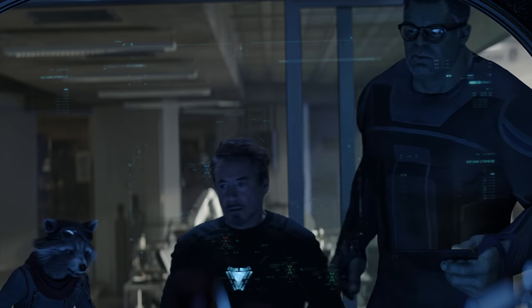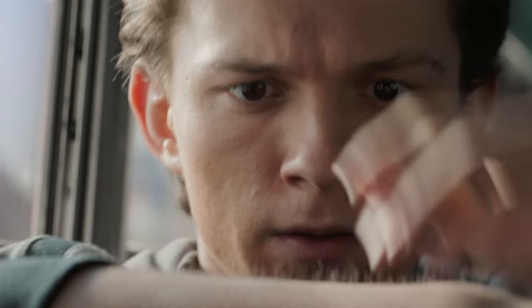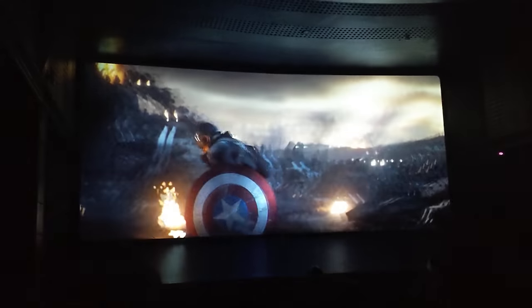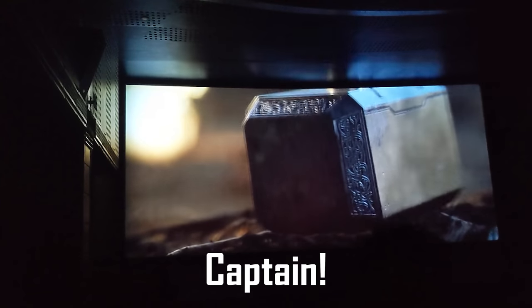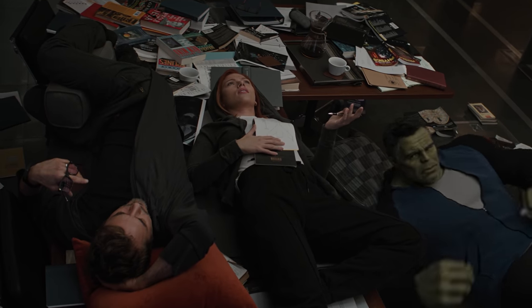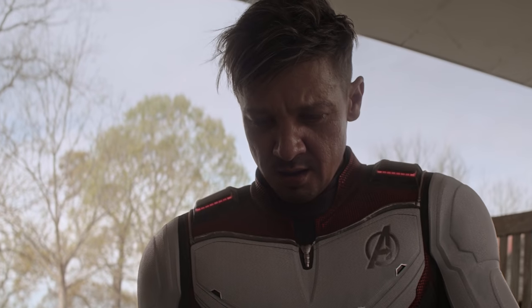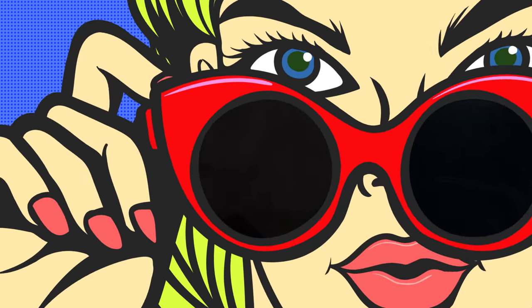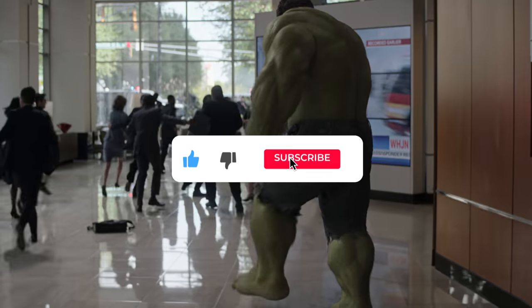In the movie there is a standout moment that gives me goosebumps every time — a scene that had audiences in the theatre going wild. It's heavy spoilers territory, and if you love it 3000 then make sure you smash the thumbs up button.